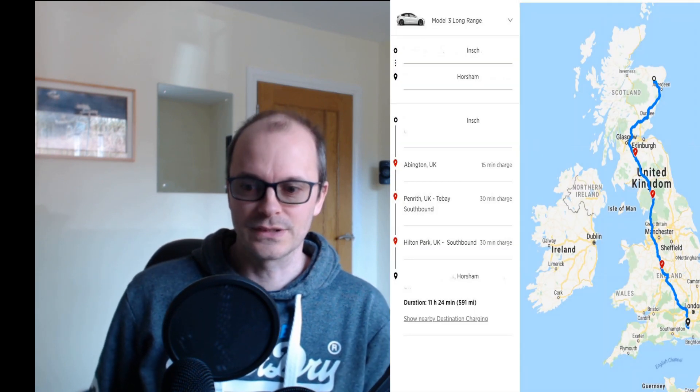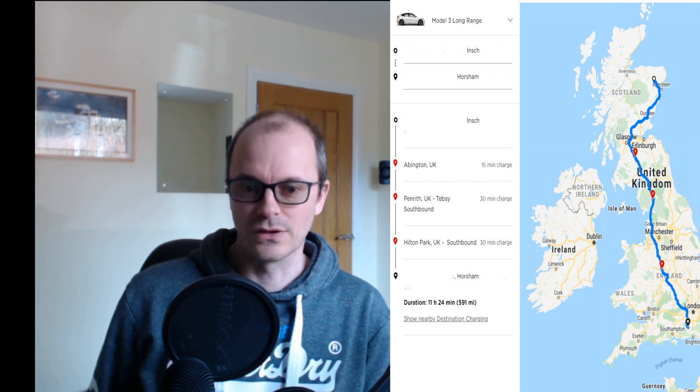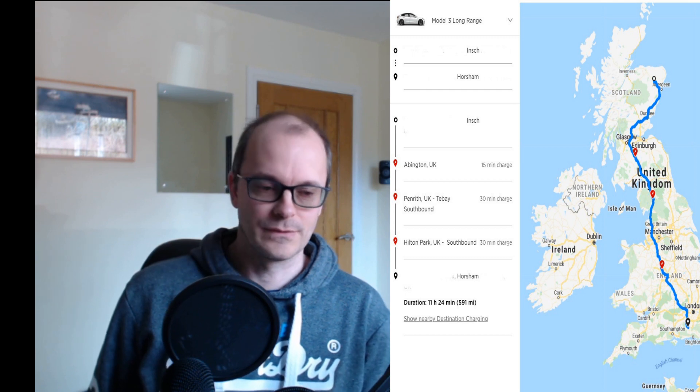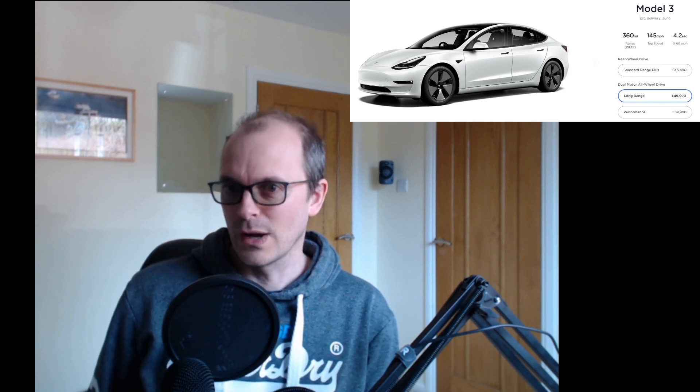Tesla vehicles have by far the longest range of any production car at the moment, and the longest range vehicle is the Tesla Model S. However, when it comes to driving down the length of the country, curiously the Tesla Model 3 Long Range has a shorter journey time, and that is the car I'll examine in more detail. At the moment, the price of a Tesla Model 3 Long Range is just under £50,000, which puts the economic side of my requirements under considerable challenge.